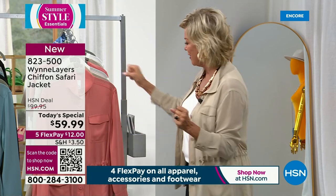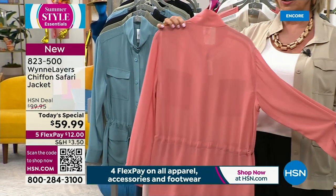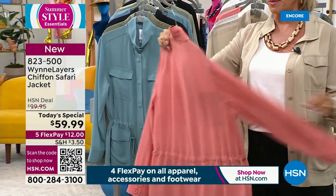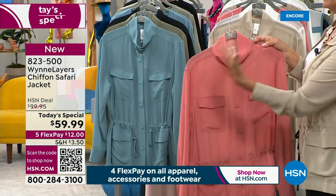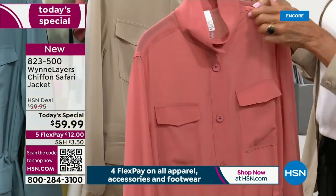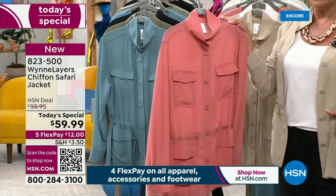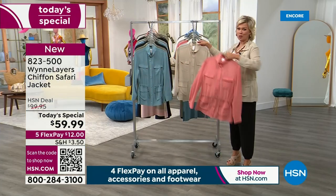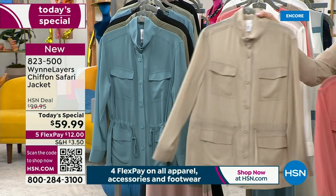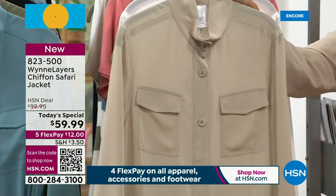Let me show you the colors so you can pick your favorite. This is the Light Canyon Rose — isn't this a beautiful color? Back by popular demand. It's got a mock neck, but you can open that up for a more casual, button-down style. You can button it up, cinch it in, or open it up and let the little ties do their thing. This is the linen that I am wearing, the second most popular color tonight.